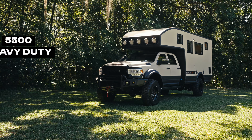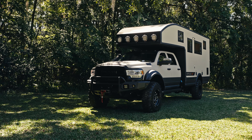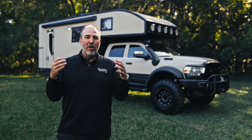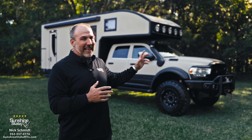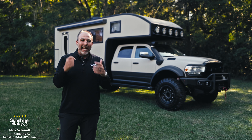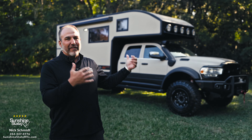This thing is built on a Dodge 5500 chassis, and this is the apocalypse prepping machine. If you think the apocalypse is coming, the end of the world is coming, this is where you want to be — you can go anywhere, do anything with the lithium, the water, the solar, everything that you need. This GXV Storyteller Nex will be able to take you there. In this video, we're going to do a full walkthrough of everything on the outside and everything on the inside.